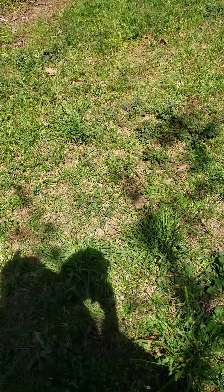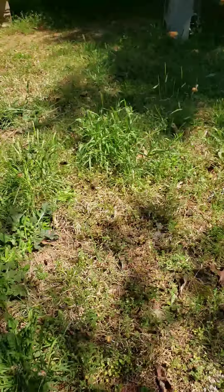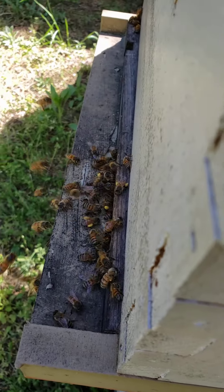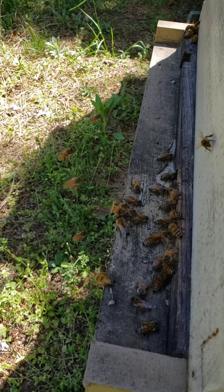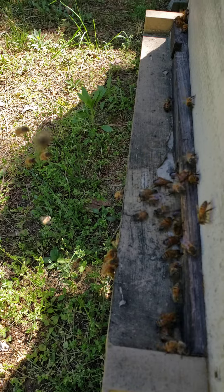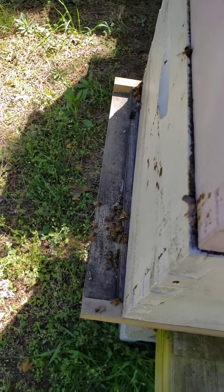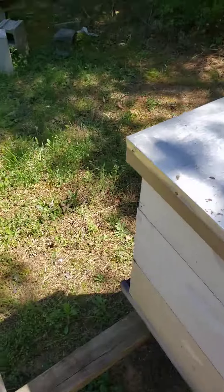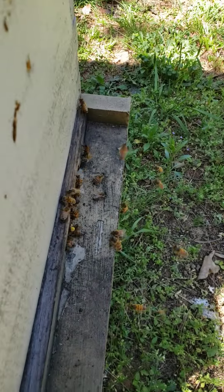See them piling up here — they're actually bumping into my legs too, trying to get in. All right, here we go. And now they're all going to the hive. See them all piling in.